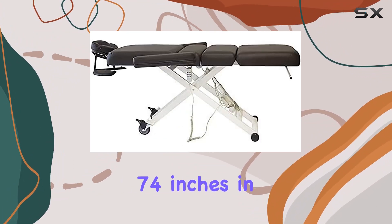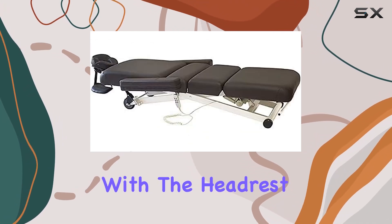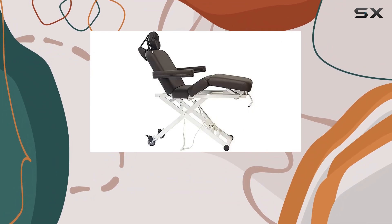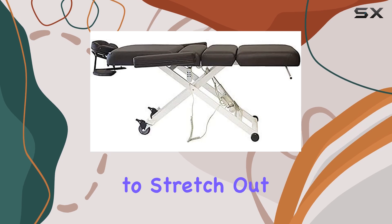Measuring at 74 inches in length without the headrest and adjustable to 92 to 86 inches with the headrest, and with a width of 29 inches — 42 inches with armrests — this table offers plenty of room for clients to stretch out and relax.